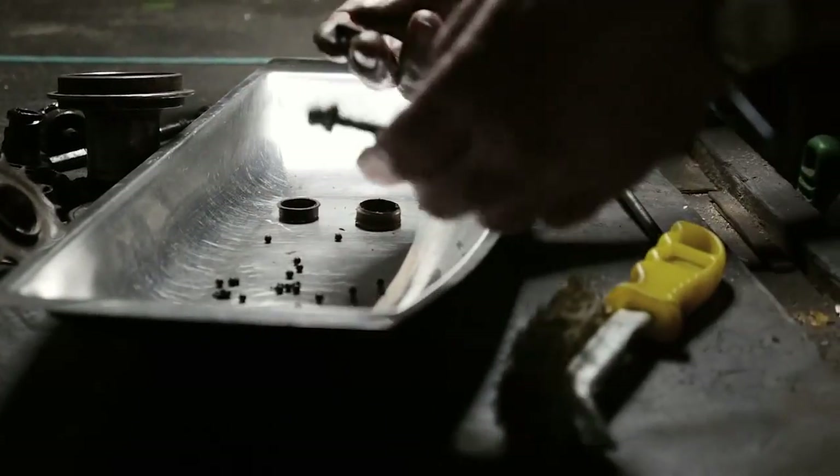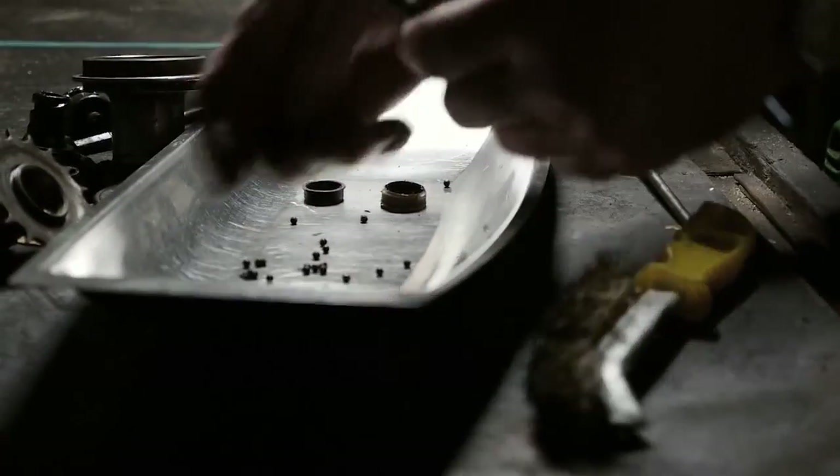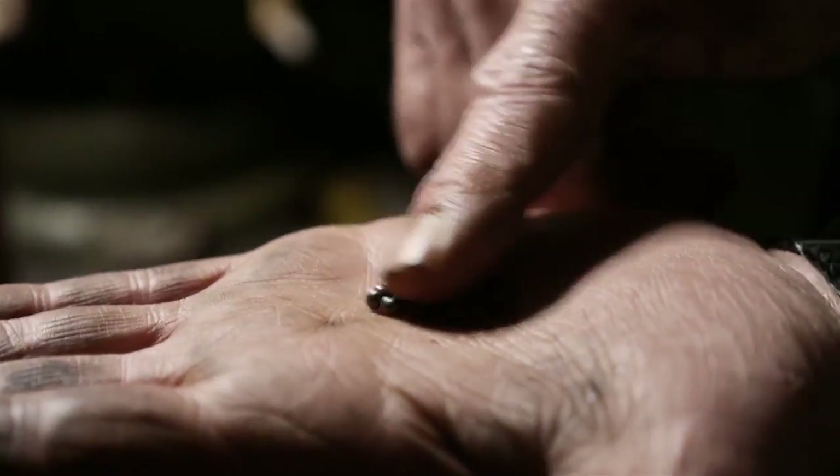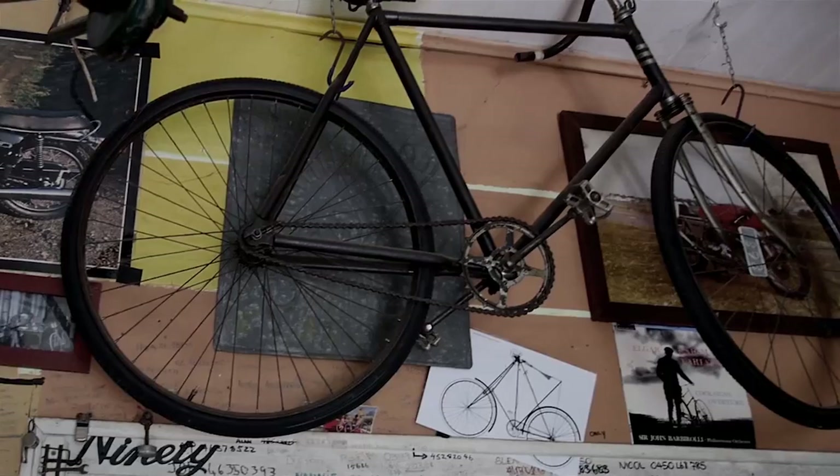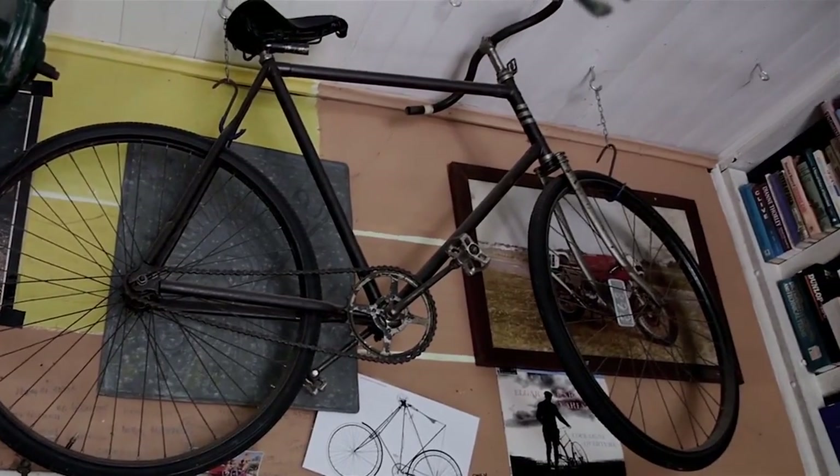Once the 1890s came about, bicycles were produced in such large numbers that they had to open a whole new patent office in New York, which was the same size as the general patent office, just for bicycle patents.